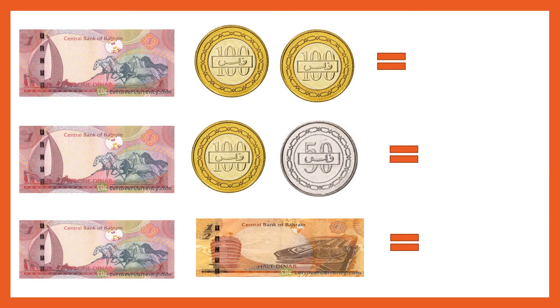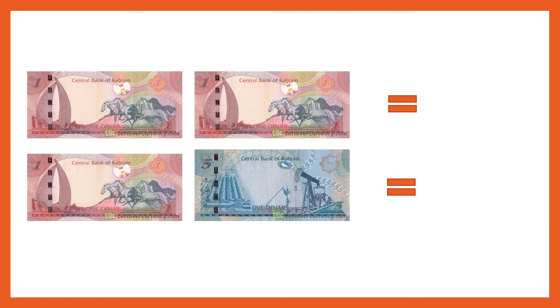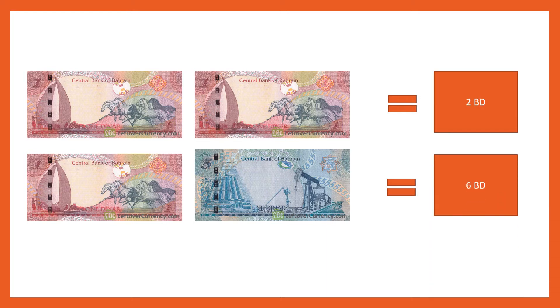Now 1 dinar, 100, 200 — so 1 dinar and 200 fills. 1 dinar, 150 fills. 1 BD and half dinar, that means 1.5 dinar or 1 dinar and 500 fills. This is simple, right? 1 and 1 is 2 BD, and 1 and 5 is 6 BD.